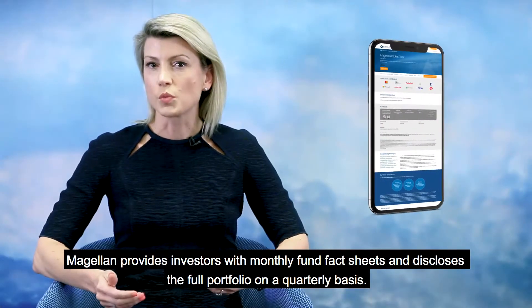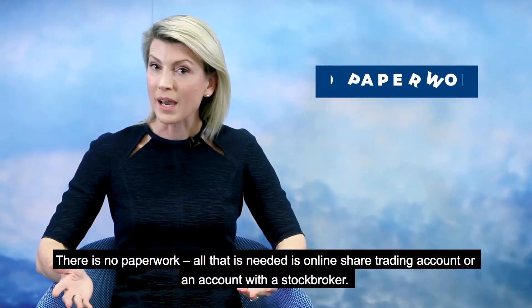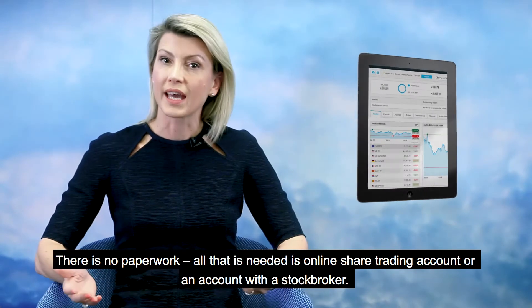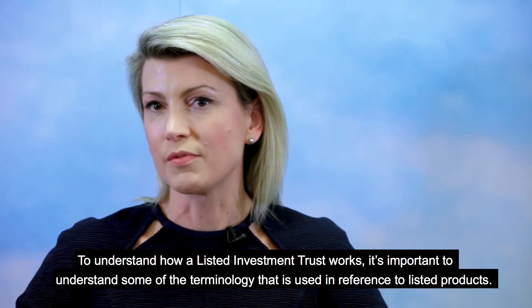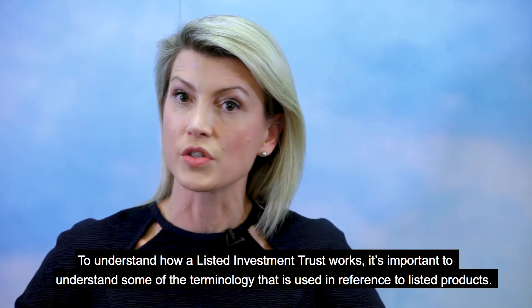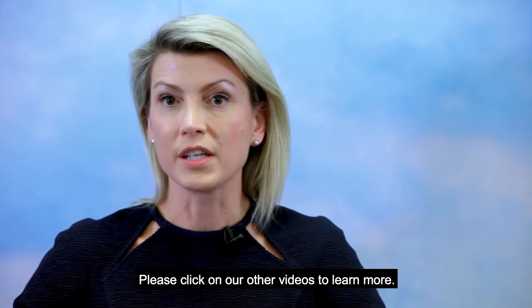Magellan provides investors with monthly fund fact sheets and discloses the full portfolio on a quarterly basis. There is no paperwork — all that is needed is an online share trading account or an account with a stockbroker. To understand how a Listed Investment Trust works, it's important to understand some of the terminology used in reference to listed products. Please click on our other videos to learn more.